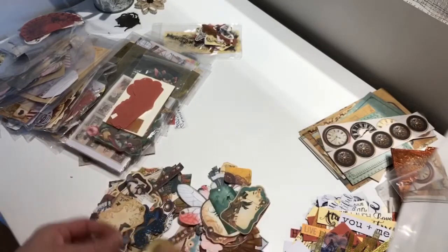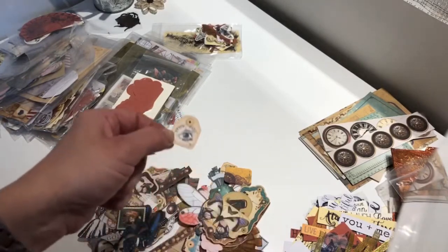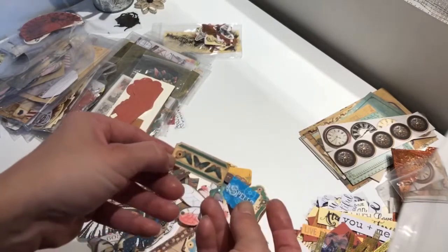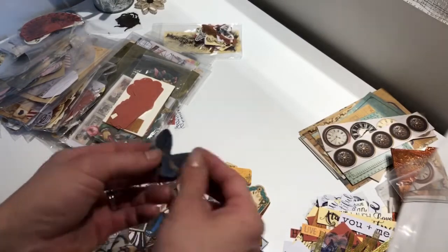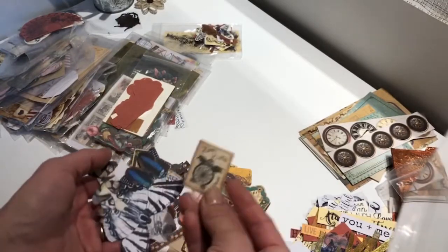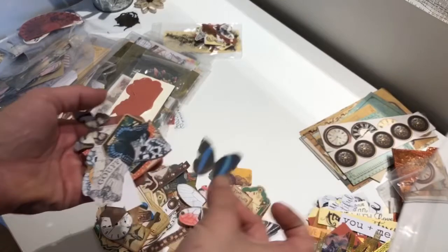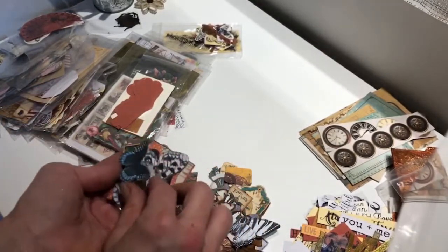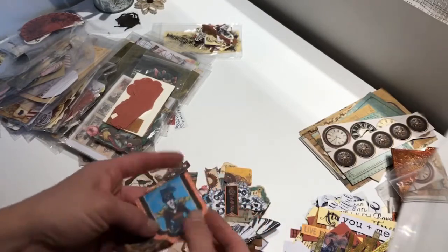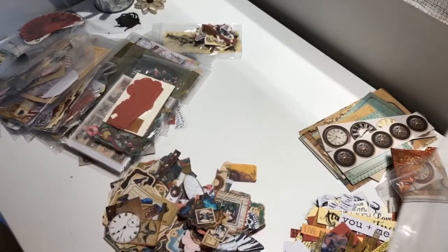I use printables myself a lot because we don't have any craft store here, so either I have to order online or just print — and printing is kind of easy and fast. I normally just glue them onto cardstock or use them for embellishments, or glue them directly on the page. I love these pictures. I haven't made a steampunk journal yet, so I'm really glad she picked that theme.